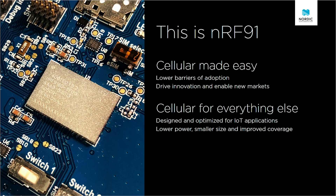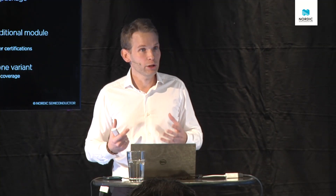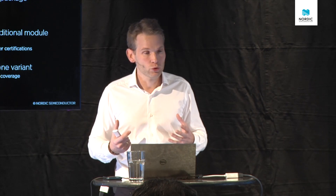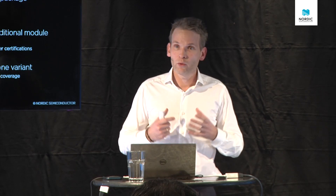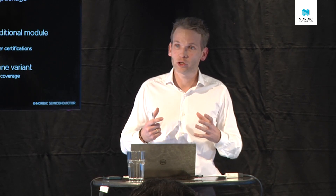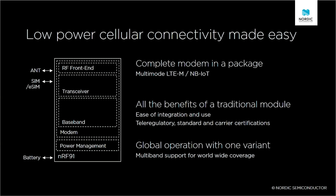That thing you see over there — that is the first public picture of the NRF91. With this, we're providing all the benefits of a traditional module including ease of integration, ease of use, and all of the telco regulatory standard and carrier certifications on this package. We support global operation with one variant, so you don't have to deal with multiple different modules or solutions in different regions.